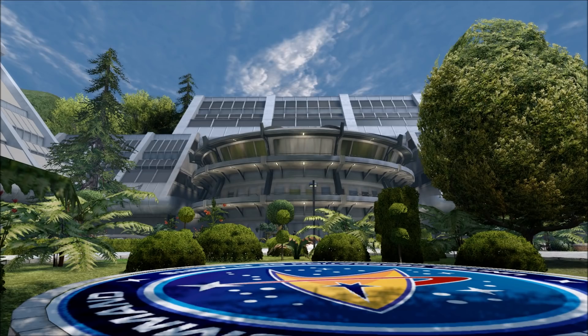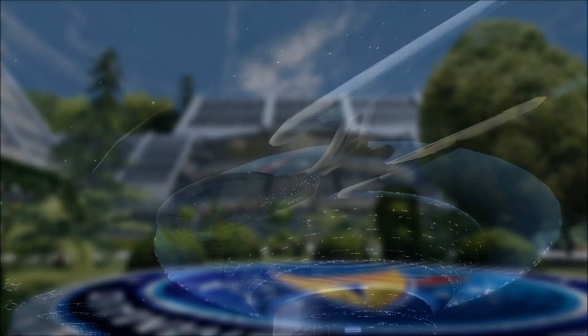Starfleet and the United Federation of Planets create a lot of innovative technologies that are deployed to their member worlds. Many professions have such intricate devices added to their toolkits, and today we're looking at one of the most prolific medical tools: the Hyperspray.